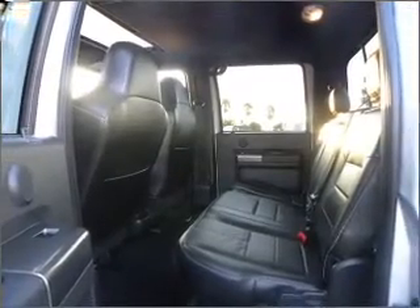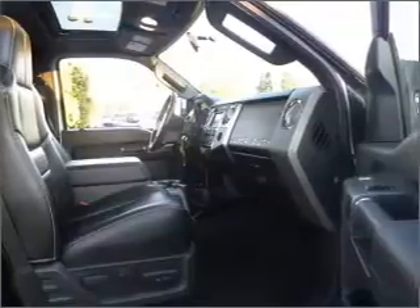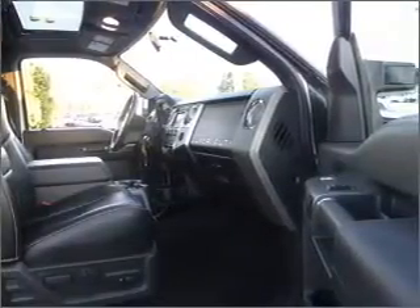Air conditioning, power door locks, power steering, cruise control, power mirrors, and AM-FM stereo. Call today to schedule a test drive.